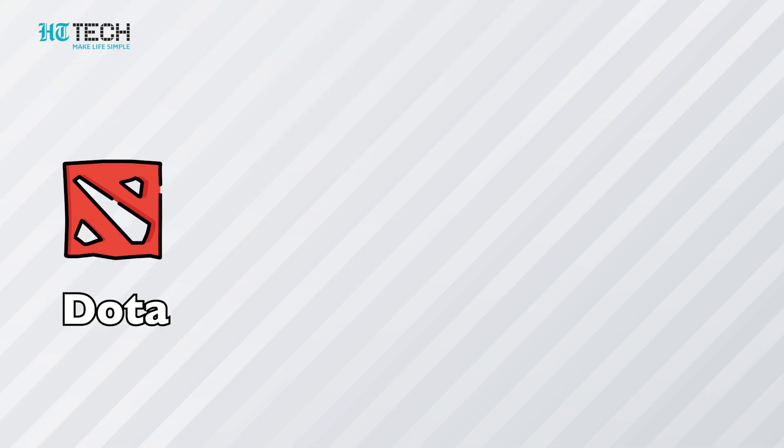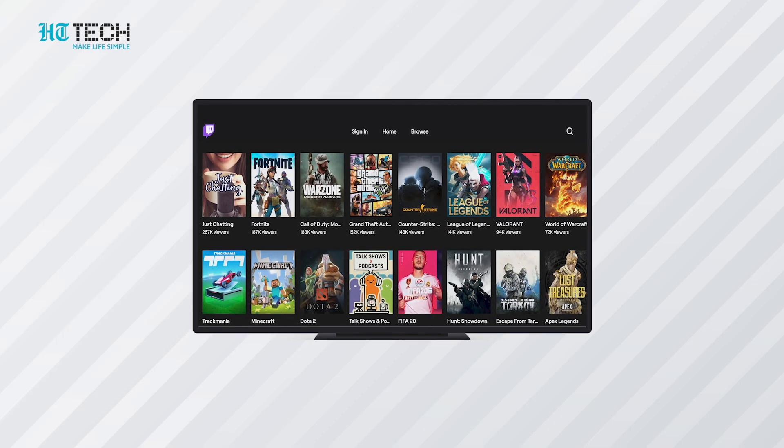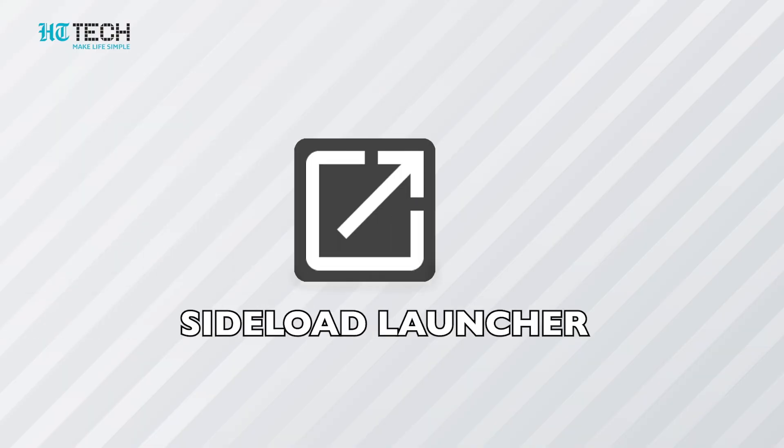Twitch: If you love watching live streaming of games, then Twitch is a perfect place for you. Here you can watch people playing popular games like Dota, CS:GO, Fortnite, Call of Duty, and many more. The UI on Android TV is easy to navigate, as all channels are categorized in card view with their subcategories, so you can easily access them with a remote.